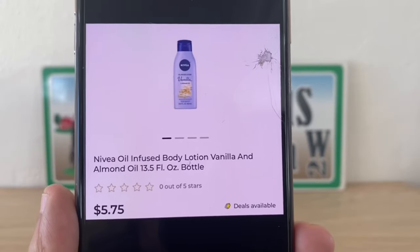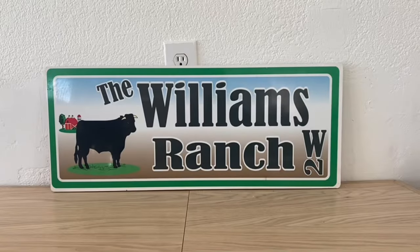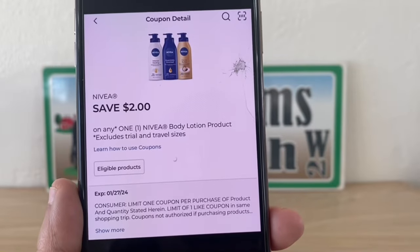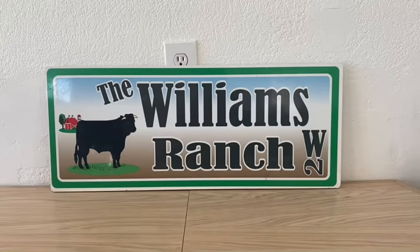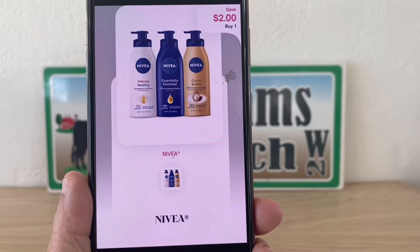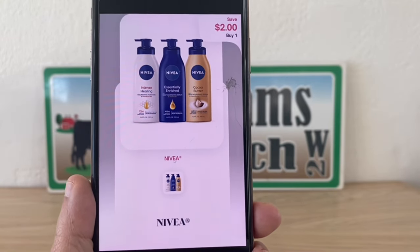Our next double dip glitch is going to be on the Nivea — these are five dollars and seventy-five cents. Grab one, enter your number into the keypad to utilize this two dollar digital coupon, leaving you to pay three dollars and seventy-five cents out of pocket at Dollar General. Get that receipt, submit it to Shopmium for two dollars back, making this a final price of one dollar and seventy-five cents.